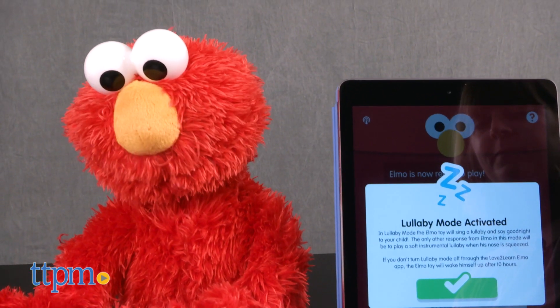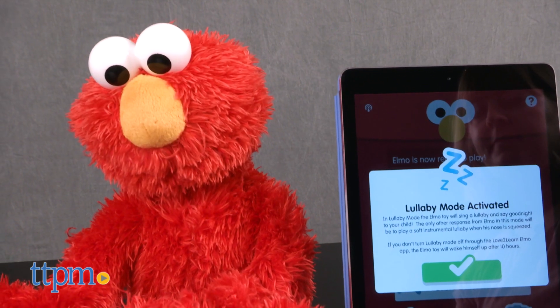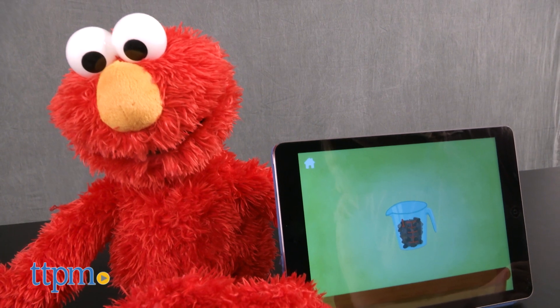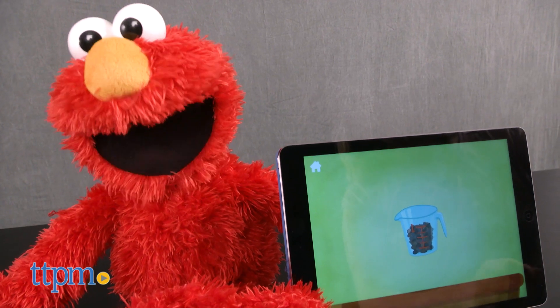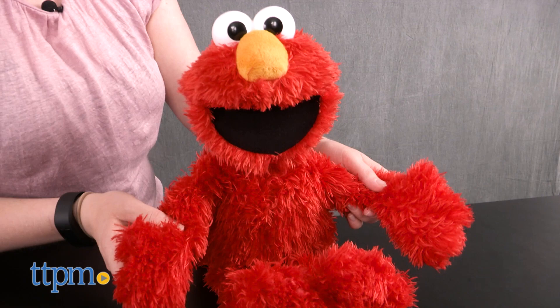Love to Learn Elmo requires four AA batteries, which are not included. This Elmo toy does a lot of different things to engage kids ages 18 months to four years in interactive and imaginative play, introducing them to colors, numbers, shapes, animals, and letters. The customization aspect tailors the play to a child's age, skill, and interests, plus it makes it really cool for kids to hear Elmo talk to them by name.